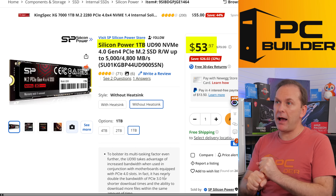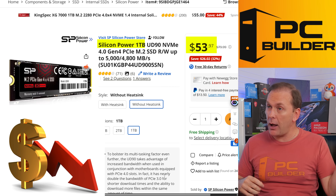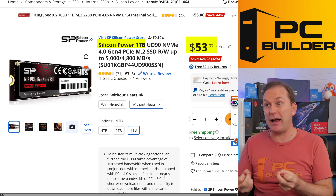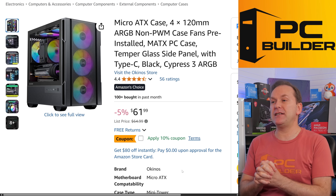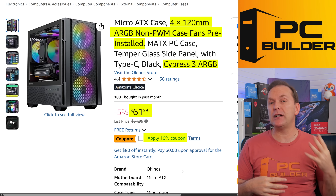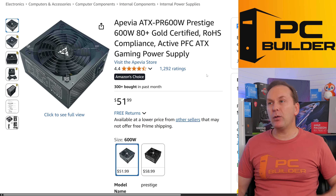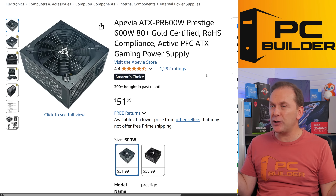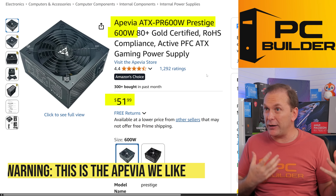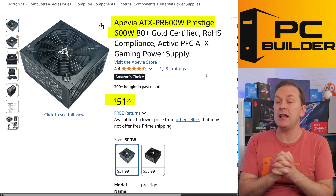We're going to pick up a 1TB NVMe SSD — the Silicon Power UD90. SSD prices are falling again, which is good since they were going up earlier this year due to trade war concerns. It seems like overproduction or something has led to prices coming back down; I would snap these up. For the PC case, a Micro ATX case at around $55-$56 with four included ARGB fans looks amazing and has great build quality. Finally, we'll top it off with the Apvia Prestige 600W power supply — C-tier rated on the PSU tier list — for $52. This is a great budget gaming system PSU.